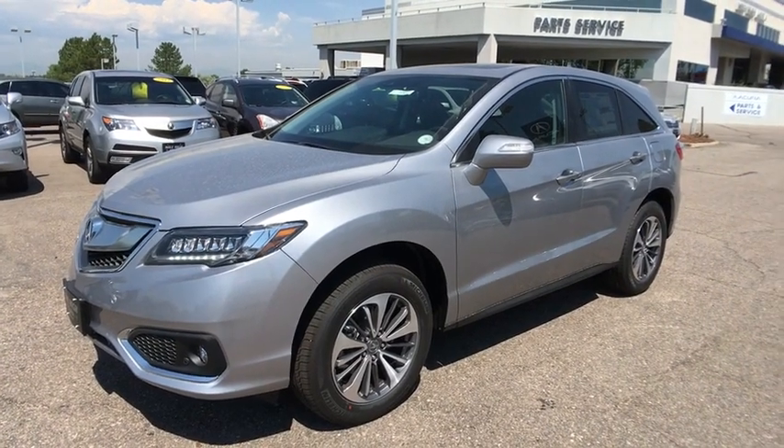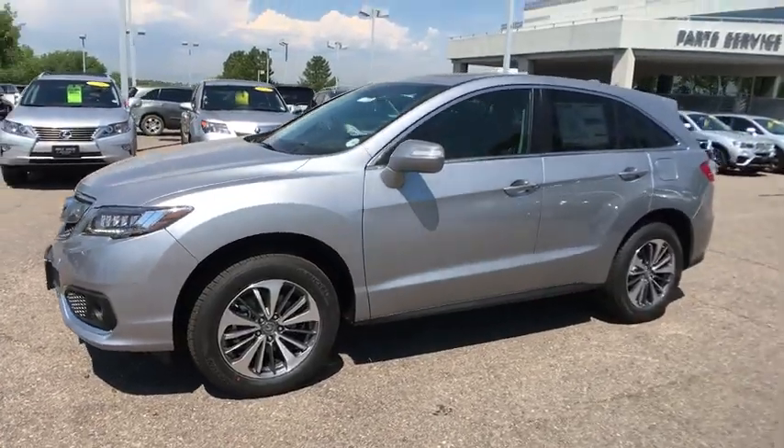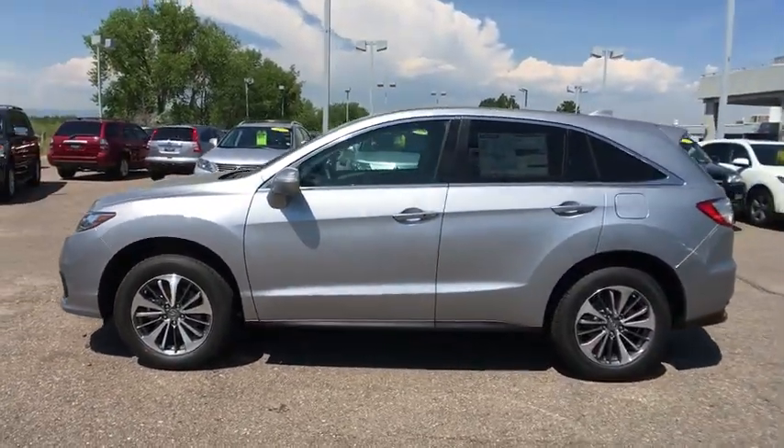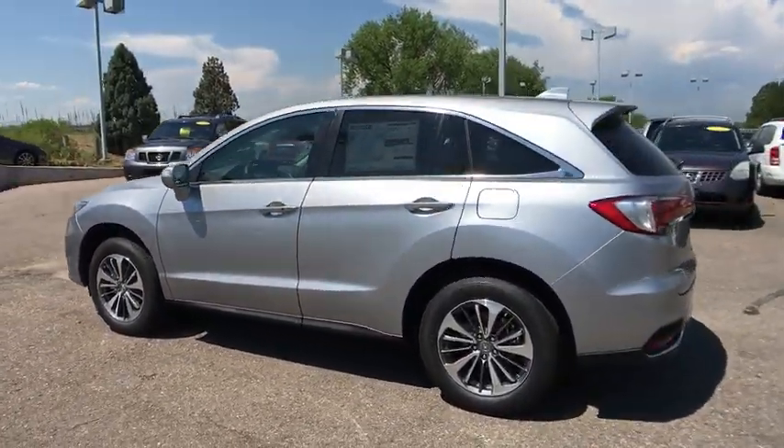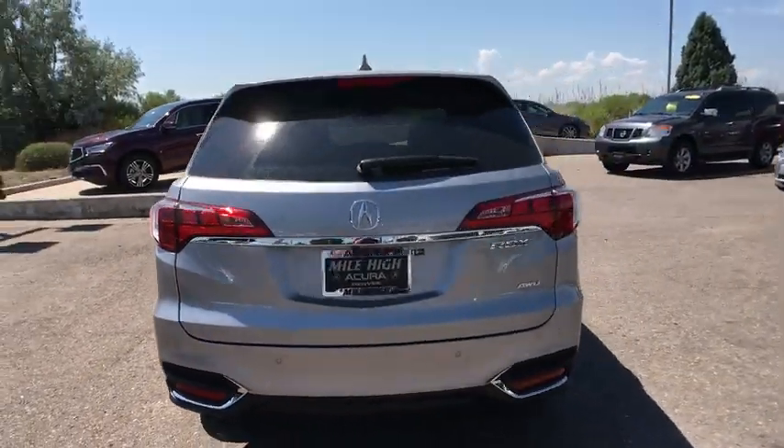2018 Acura RDX. Viewed as Acura's answer to BMW's sporty X3, the RDX offers a stylish interior, plenty of sport, and a nice amount of utility. Here are some of this vehicle's great options.